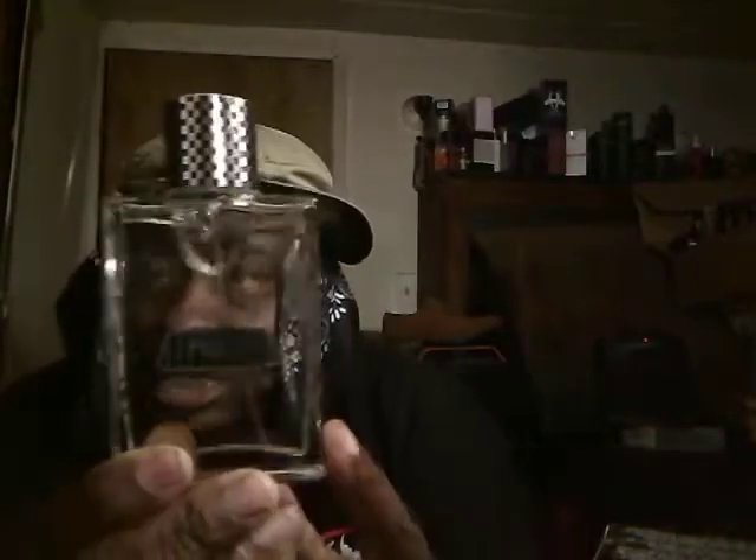As you guys can see, the bottle has the Mustang logo on the front, Mustang on both sides, and Ford Mustang on the front. It's got kind of like the grill of a Mustang design — a fancy cap right here. It's got like a chrome atomizer. I'll show you guys what it sprays like — decent spread. It's on pretty tight as you can see.